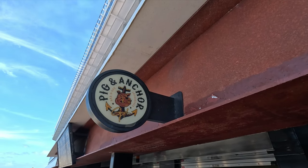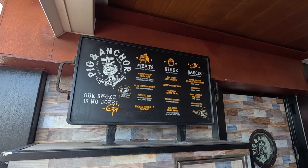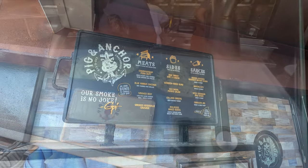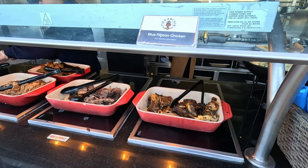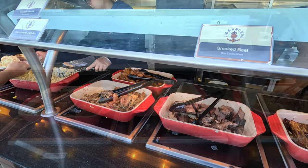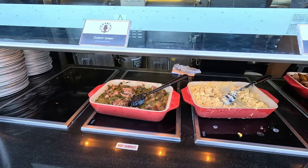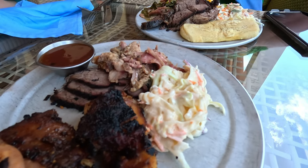Down on deck 5 outside you're gonna find Guy's Pig and Anchor Barbecue, available on sea days and embarkation days for lunch. There are great options here: scratch-made slaw, potato salad, blue ribbon chicken, smoked beef, champion pork butt, sausage, Mac Daddy mac and cheese, and collard greens. If you're into barbecue, this is a must-stop here on the Carnival Vista.